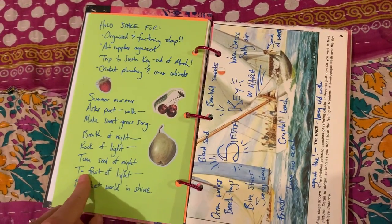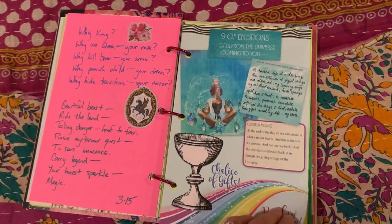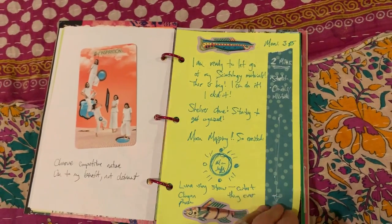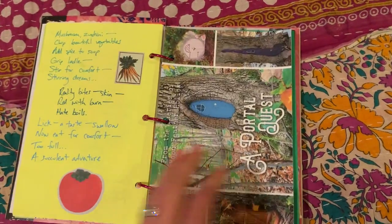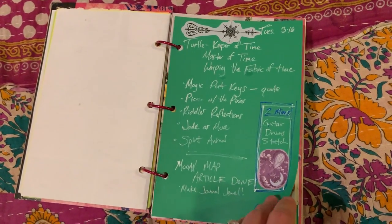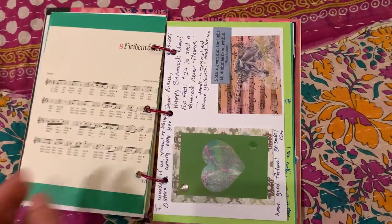I usually write my daily poem on the back of my page. A lot of it is even some bullet journaling — just things I'm doing. I've also been playing with two-minute trackers, different things I'm doing for two minutes a day, because there's the magic of just doing something for two minutes — you end up doing it for longer.